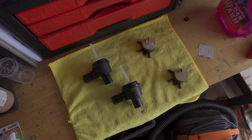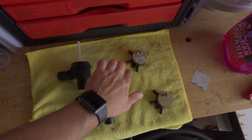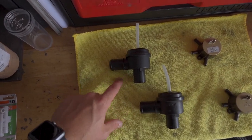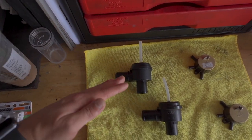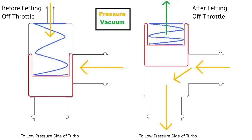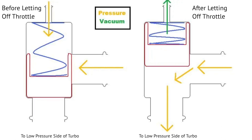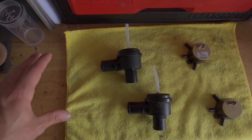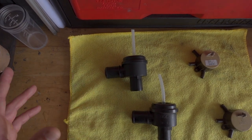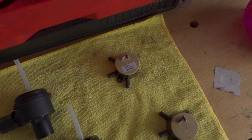Here are the two parts we're going to be replacing. This right here is called your diverter valve, and this is your cycling valve. The purpose of the diverter valve is to reroute excess boost pressure back into the intake system. When you let off the throttle, a small amount of vacuum is created, a vacuum line pulls the diaphragm and spring up, and allows boost pressure to flow back into the intake — so you don't blow out lines or damage the turbo.